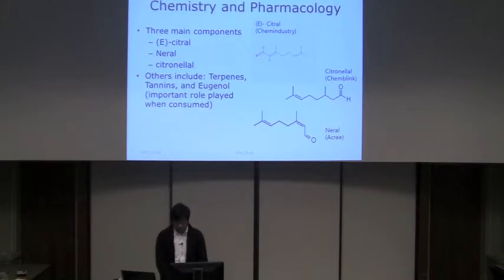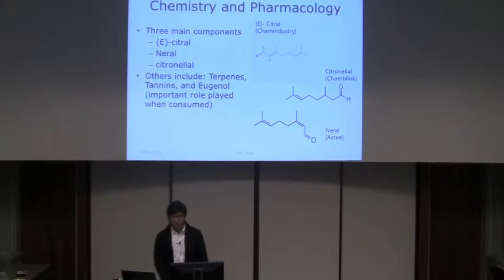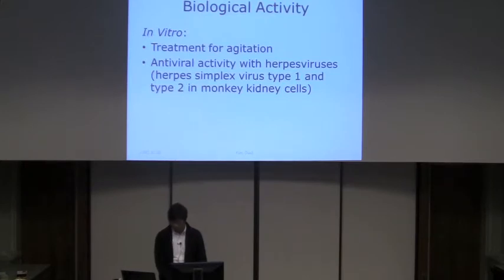For the chemistry and pharmacology, one research concentrated on finding chemical constituents using a headspace solid phase microextraction method. They found that 12 out of 14 compounds cover 85% of the plant. The three main components are citral at 37.2%, nerol at 23.9%, and citronella at 20.3%. Other chemistry includes terpenes, tannins, and eugenol.